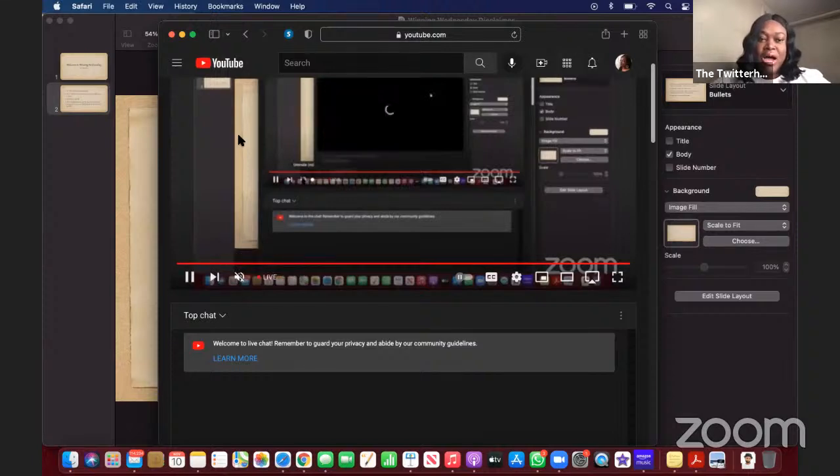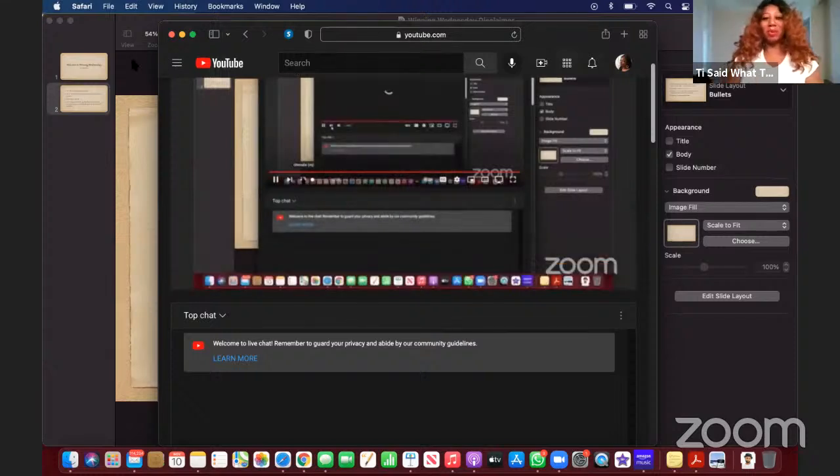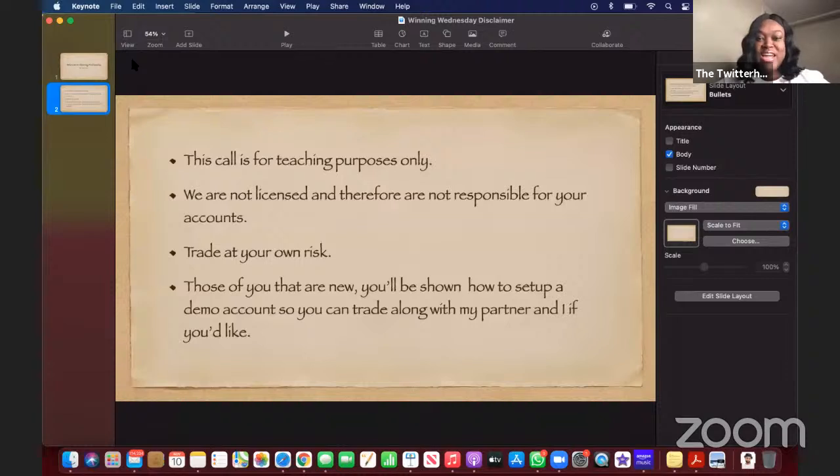Hello Ty, how are you doing this morning? I am doing all right, how are you doing? I am doing great. I've been up since 2 a.m., but hey, I'm raring to go. I'll be in bed as soon as I'm done here.